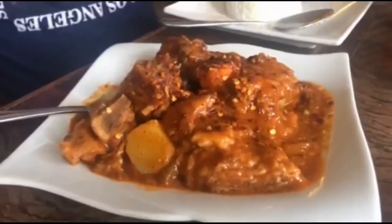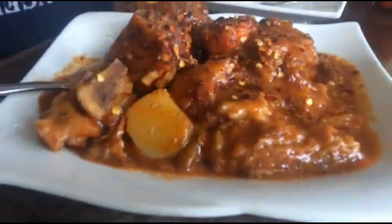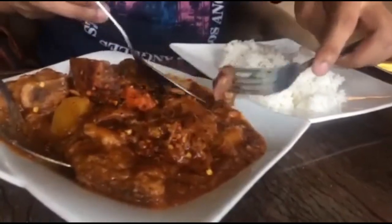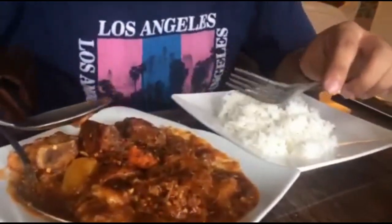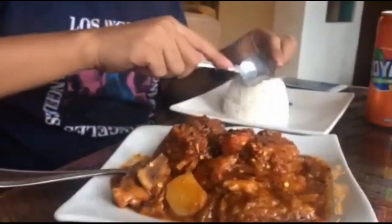We also had the beef caldereta — this is one of our all-time favorites. It is very creamy, milky, saucy, and the meat is so tender. This is one of the best beef caldereta we've tasted. The only problem with this dish is that its richness in flavors could lead to food fatigue.